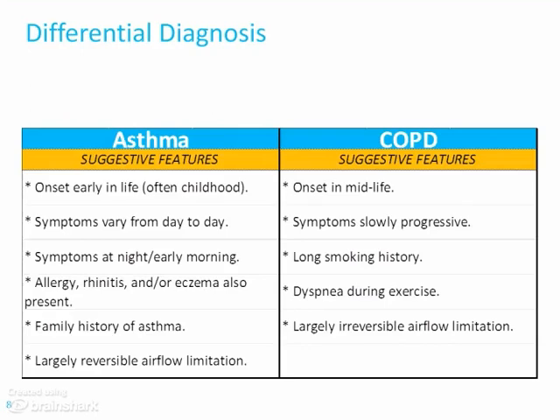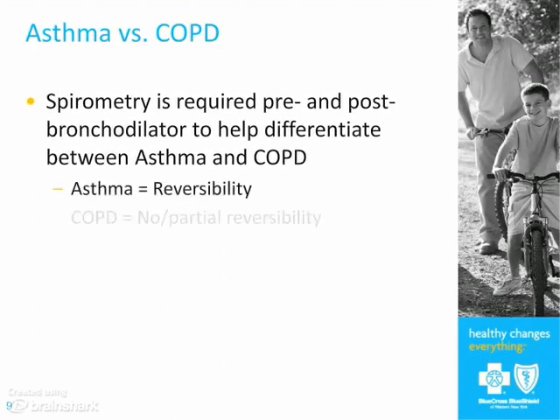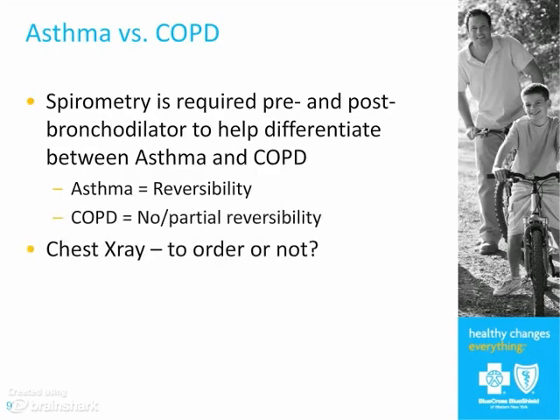In order to measure the airflow obstruction, you need to do spirometry, and you need to do it — at least initially — both before and after a bronchodilator. In asthma, the disease has a lot of reversibility, although if somebody is really bad when you first see them, that may not be immediately apparent. But as you follow them over time, you'll see the improvement. The medications we use for reversibility are bronchodilators, but if there's lots of inflammation and swelling in the airways, the bronchodilator may not have an immediate effect. As you treat them for a while, you'll see a big improvement in their pulmonary functions.